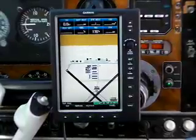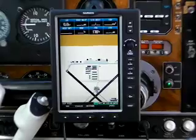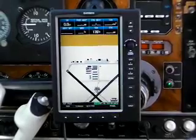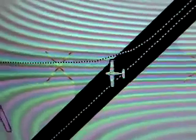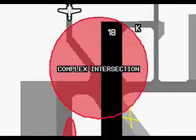With runway incursions a major worry, the 696's top safety enhancement may be Garmin's Safe Taxi feature. When you're taxiing, the 696 automatically displays scaled-up taxiway diagrams. This proved to be accurate enough to easily track aircraft position relative to runways and intersections. As an additional safety feature, the 696 also identifies complex or confusing intersections with red shading.